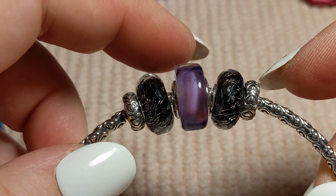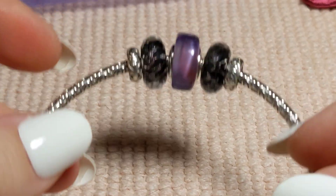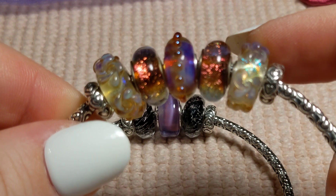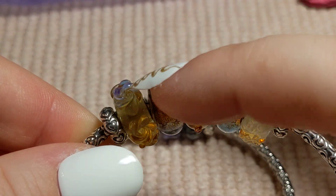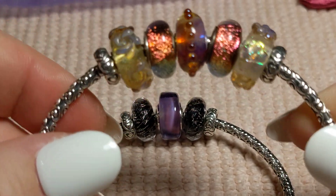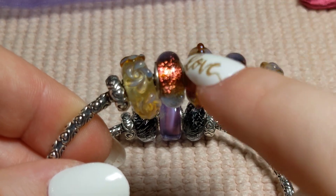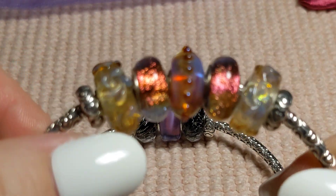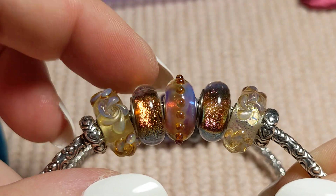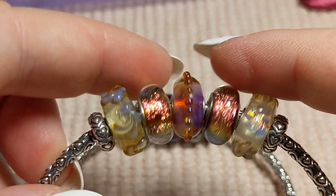I hope y'all liked what y'all saw today. Let me show you some of the ones on my bracelets — this bead, this one, and this one are all elf beads. And it's another bracelet. These here are long-ago-gone Camilla beads that I got from Poshmark, and I thought they went so perfectly with this one. So I've just got everything mixed up.